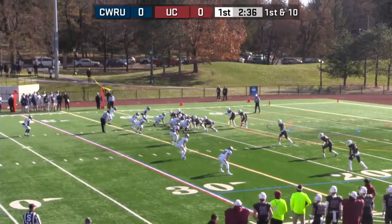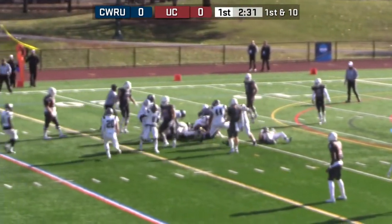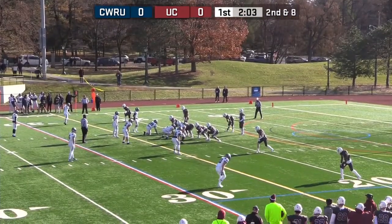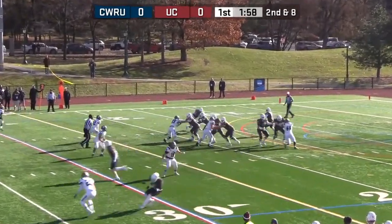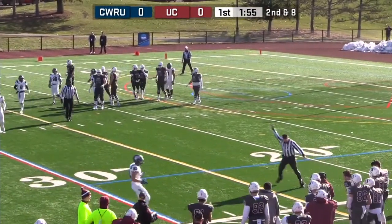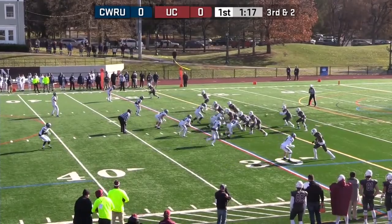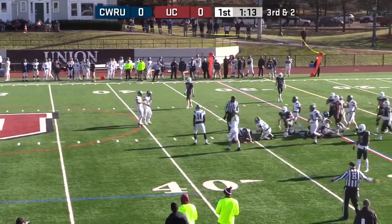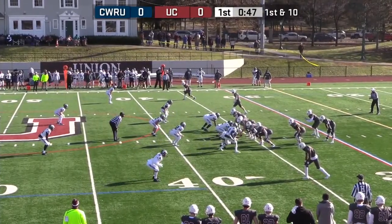First and only three interceptions. Again with Erebor — dancing to the left, makes a couple guys miss but only gets about two. Second and eight from the 22. Bellamy — his first throw of this afternoon's game. It's caught on the near side by Ross Jr., and off sides — it was Joshua Smith. Erebor has the first down, and he's dragging a Case Western defender.